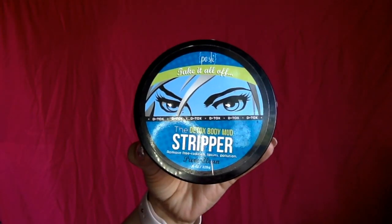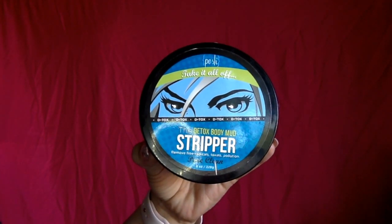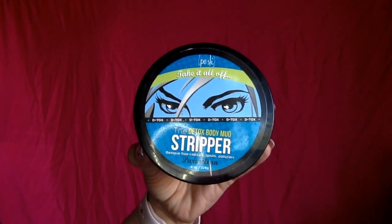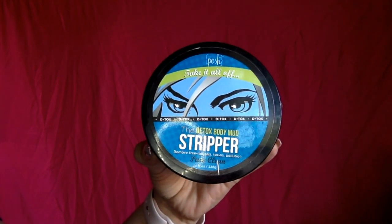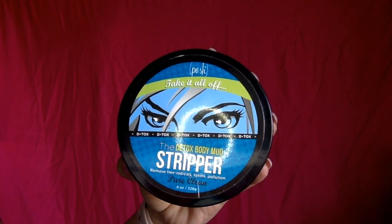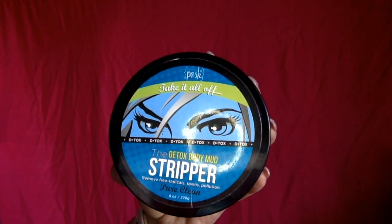The stripper also contains soothing aloe vera, moisturizing glycerin, and safflower seed oil, which work to keep moisture on lock. Apply it to clean, damp skin and leave on for 1 to 15 minutes. Then rinse thoroughly and follow up with your favorite posh body butter or moisturizer.